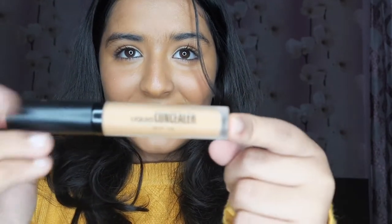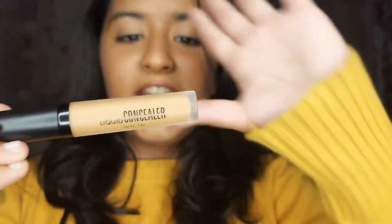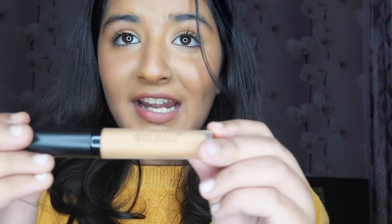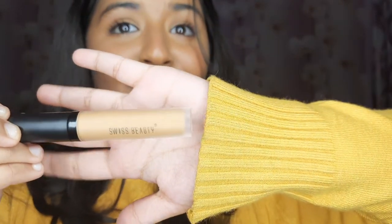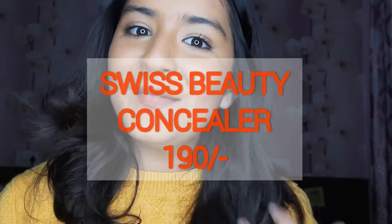The next makeup product is a concealer, and I really love this one. It's from Swiss Beauty and it works really very well. The shade is warm sand, and I find it a very good product — it suits my face a lot. It's just rupees 190, and I bought it from Nykaa. You must go for it.